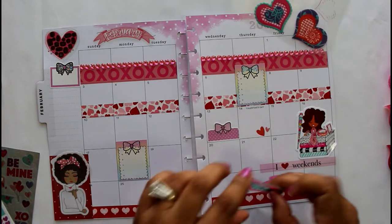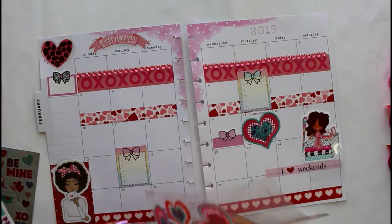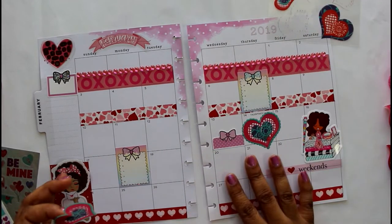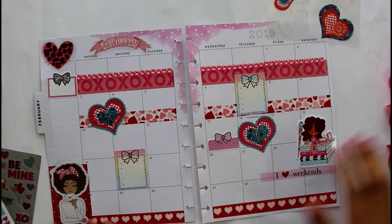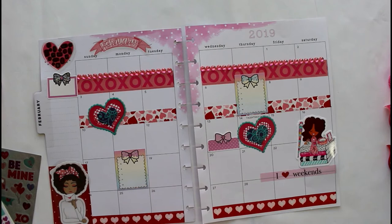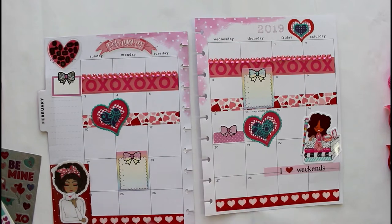I hope you're going to do the same thing. I hope if you are looking for love that you find love, and if you have your love, you cherish it and just spread love no matter what.